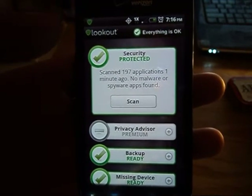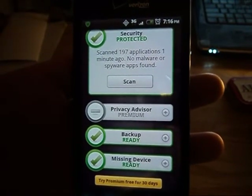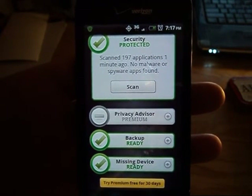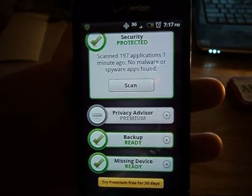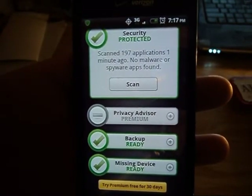If you have the premium version you can get the Privacy Advisor — I honestly don't know what that is and I'm not looking to buy it. I buy a lot of apps, but I'm not moving to buy a premium version. The free version is all you really need in my opinion.